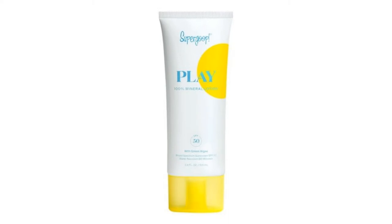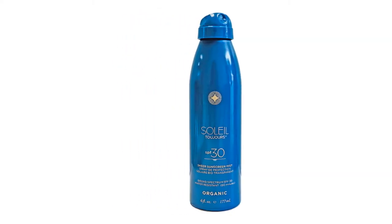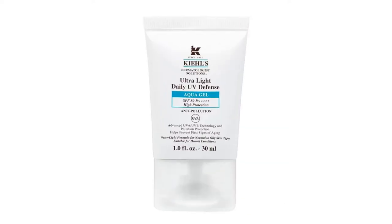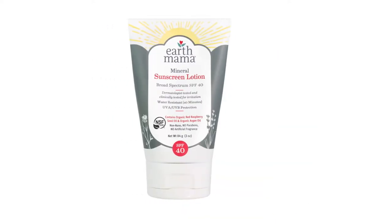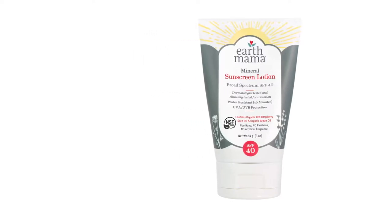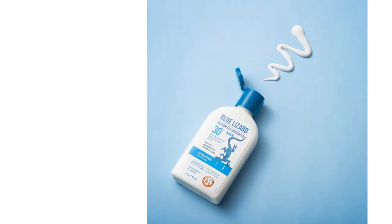Now that you're finally free from your cage — your home, that is — a holiday sure does sound nice, right? How about the beach? Sunny, sandy and very much relaxing. But wait! Don't you need sunscreen? But what type though? I have one word for you: ocean friendly.